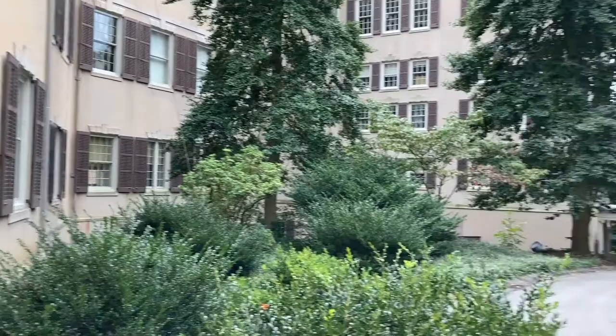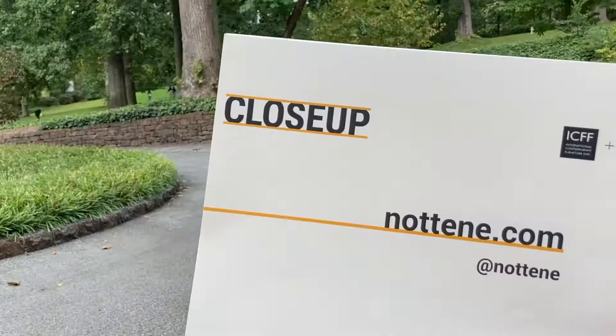Thank you so much for coming with us on this visit to Winterthur. We hope you like the collection and we look forward to showing you the work in real life. Thank you.